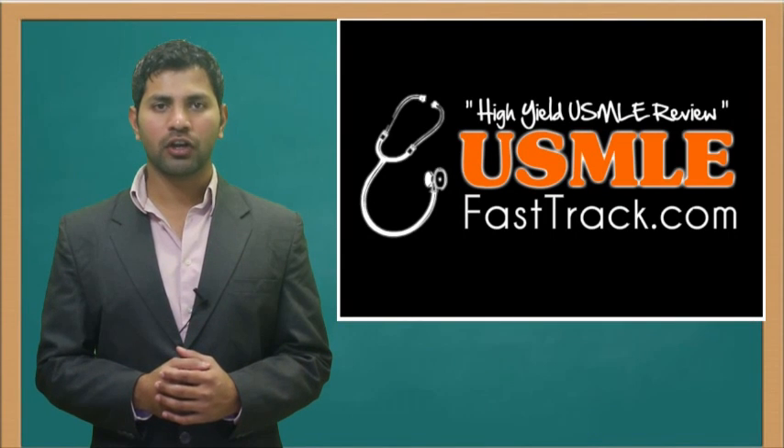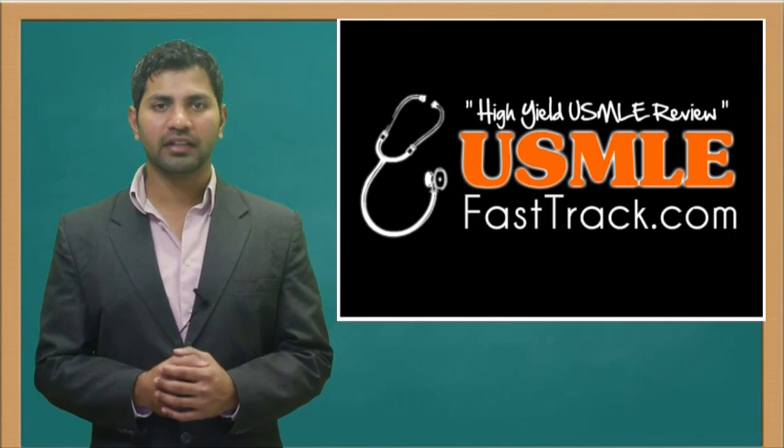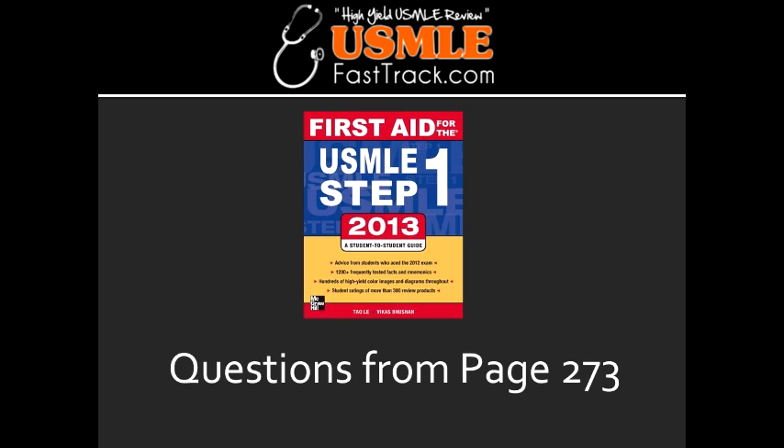Welcome to USMLEfasttrack.com. The section we're going to talk about today is from First Aid for the USMLE Step 1, 2013 edition, page 273.